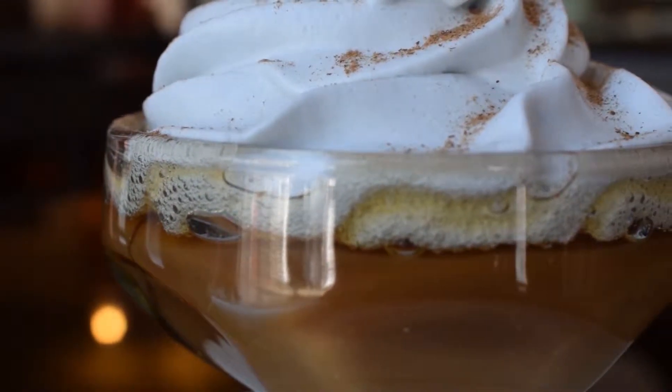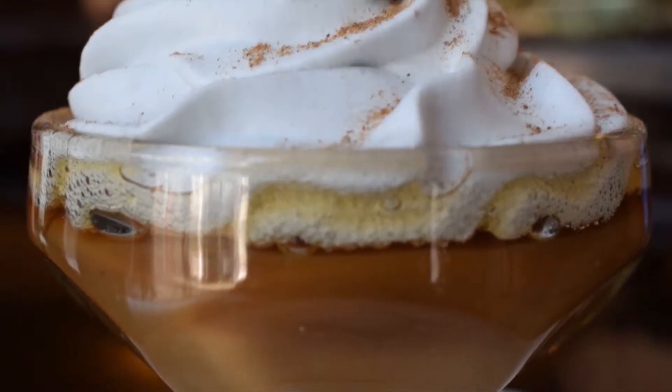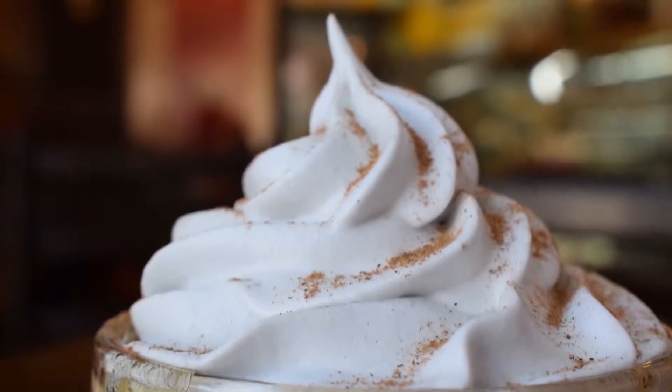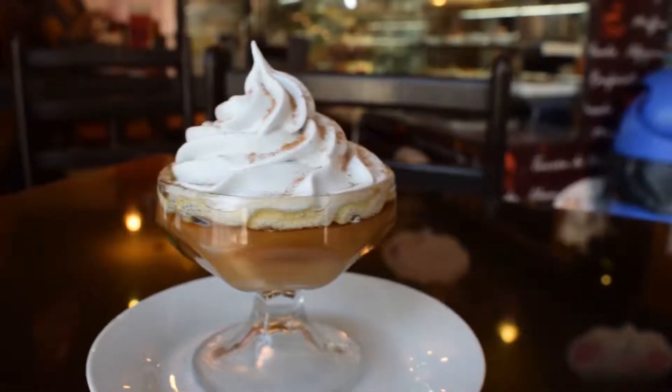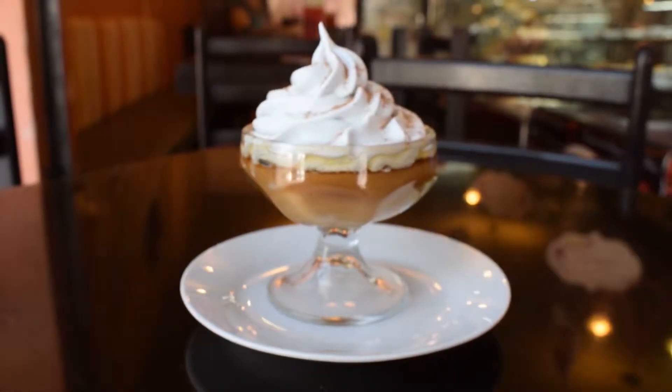The Suspiro Limeño is a sweet that has two parts of preparation. One part is the meringue made with egg whites, and the second part is the manjar blanco, which is a sweet paste made with milk and sugar as principal ingredients.